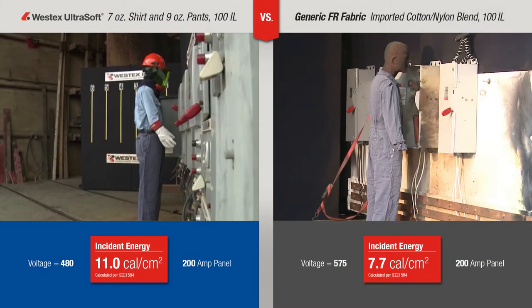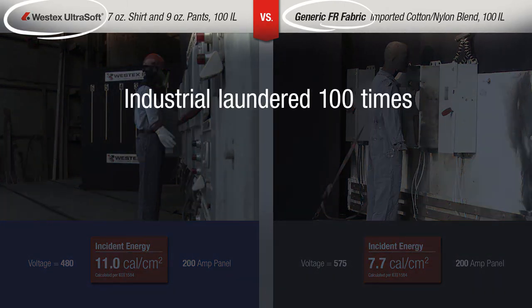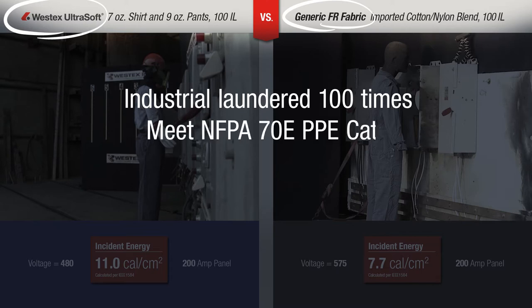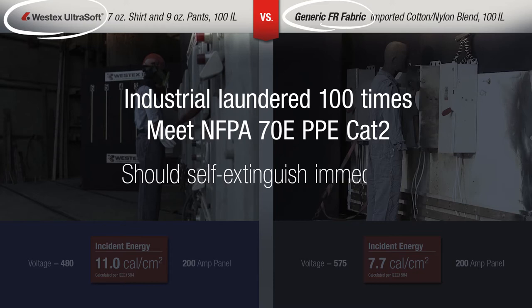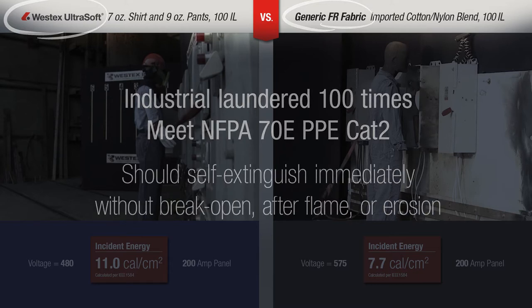This is a side-by-side comparison of garments made with the Westex Ultrasoft brand of FR fabric and an imported generic FR fabric made with cotton and nylon fiber. Both of these fabrics have been industrially laundered 100 times. Both fabrics meet NFPA 70E PPE Category 2 and will be tested in Category 2 arc flashes with similar calorie exposures. We are looking for the garments to self-extinguish immediately after the event with no break open, after flame, or garment erosion.